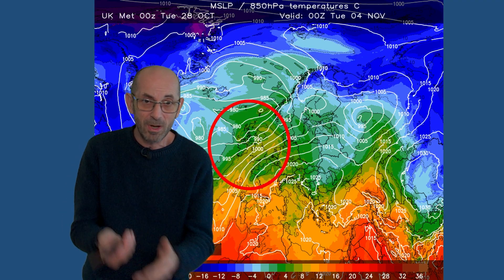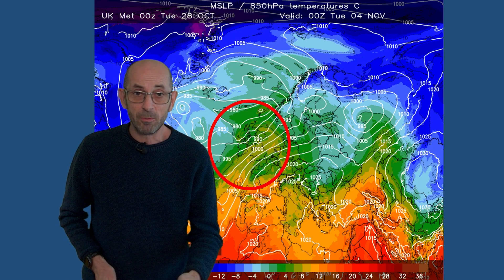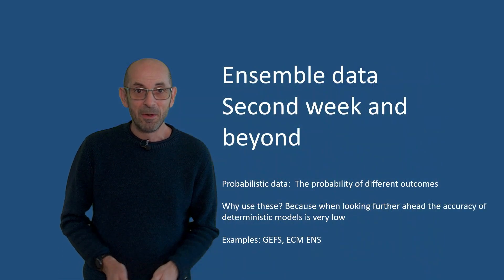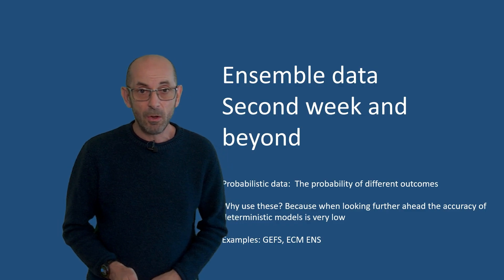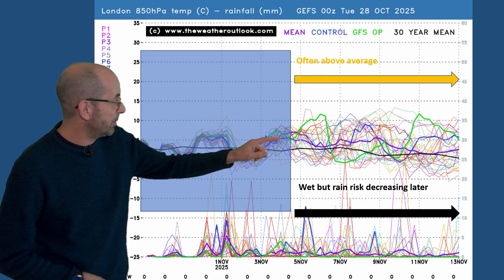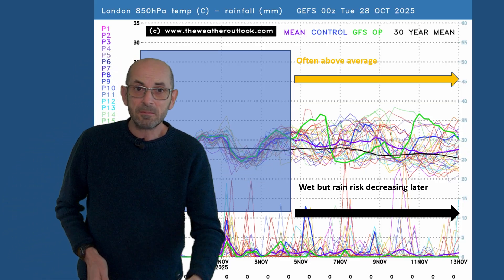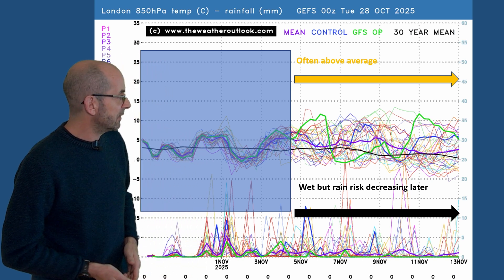There is good agreement between the deterministic models that we're going to be in a period of changeable and unsettled weather. With winds coming from the southwest or the west rather than from the north or the northwest, you could expect temperatures to be close to or above the average. So looking into November we can start talking about mild rather than warm. Will that mild theme continue as we go through the second week? At this range it's just about the trends and the probabilities using the ensemble data. The 16-day GEFS graph for London shows upper air temperatures on the top half often close to or above the average, with a fair spread so they will be fluctuating, but on the whole it does look like rather a mild picture.